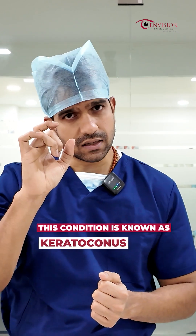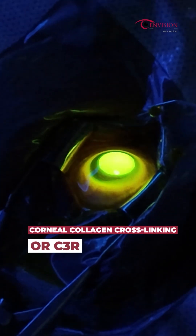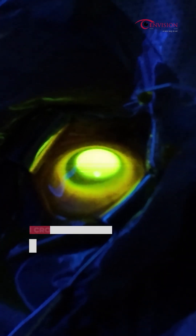In the keratoconus condition, there is a change in the thickness and shape of the cornea. In early conditions, there is treatment — a procedure called collagen and corneal cross-linking.